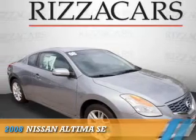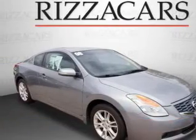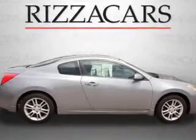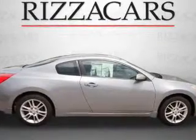Presenting the 2008 Nissan Altima. It's powered by front-wheel drive, a 3.5-liter 6-cylinder engine, and an automatic transmission.